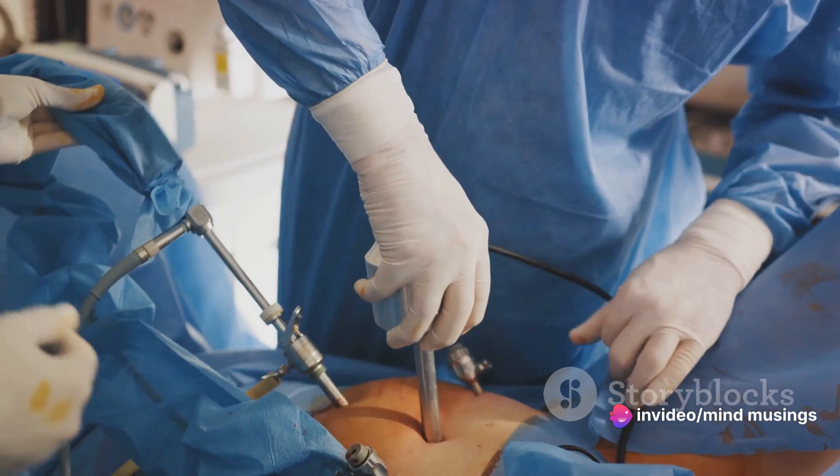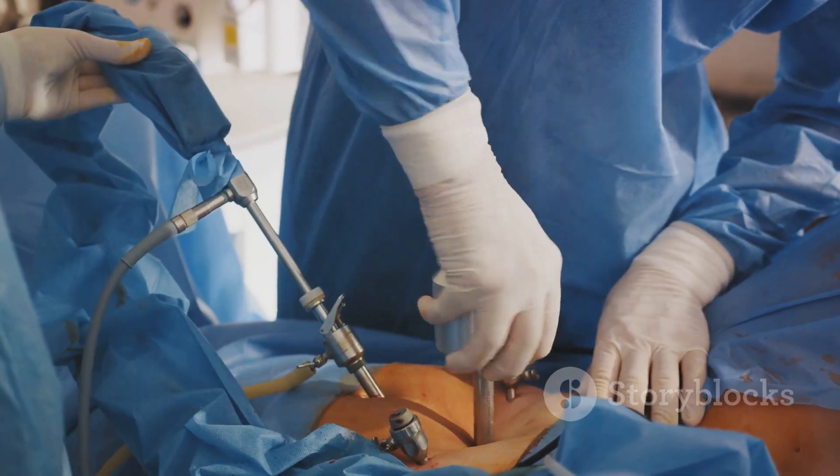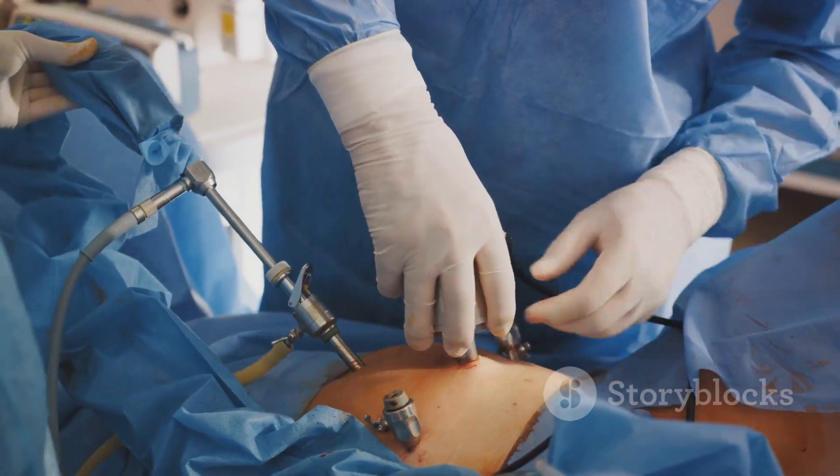Laparoscopic repair, on the other hand, is less invasive and involves several small incisions, through which the surgeon uses tiny instruments to repair the hernia.